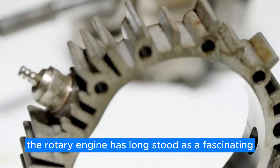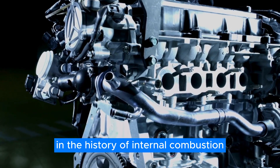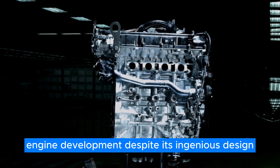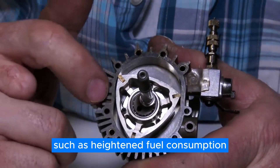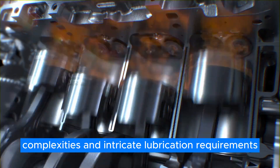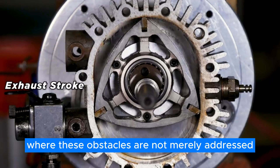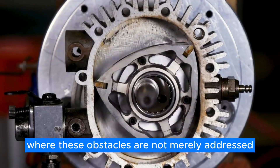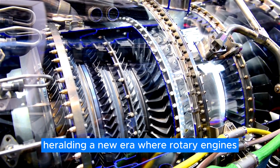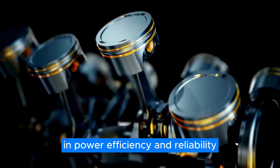The rotary engine has long stood as a fascinating and innovative chapter in the history of internal combustion engine development. Despite its ingenious design, it grapples with challenges such as heightened fuel consumption, limited torque, emissions complexities, and intricate lubrication requirements. However, picture a scenario where these obstacles are not merely addressed, but entirely revolutionized, heralding a new era where rotary engines outperform traditional counterparts in power, efficiency, and reliability.